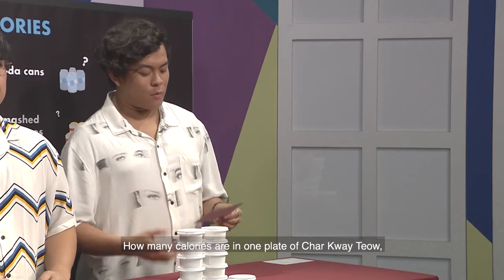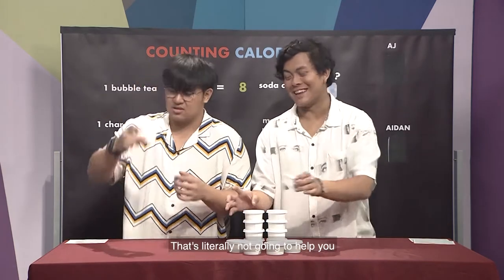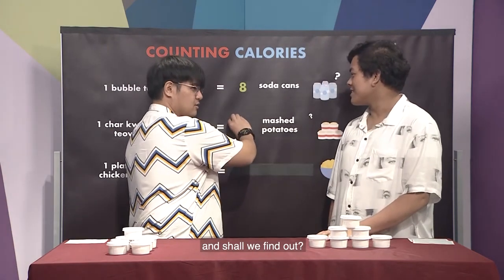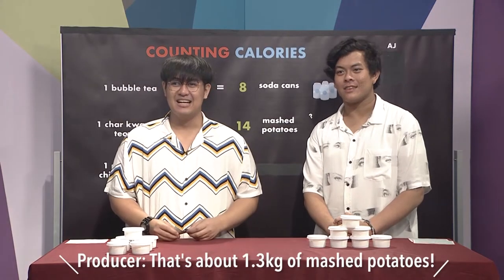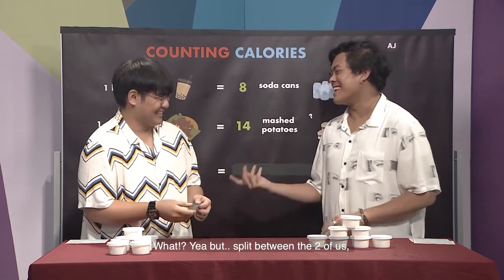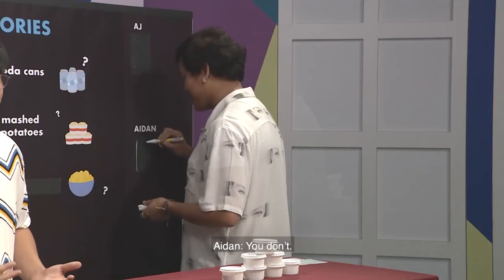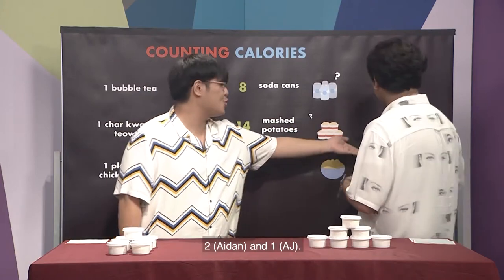Let's move on to question two. How many calories are in one plate of char kway teow in terms of servings of mashed potatoes? My answer is seven. My answer is also seven — how convenient. So we either both get this correct or wrong. The answer is... fourteen! I got one point. Currently the points stand at two and one.